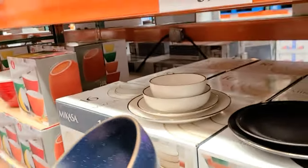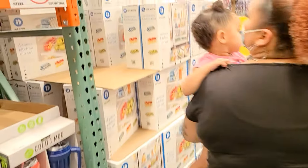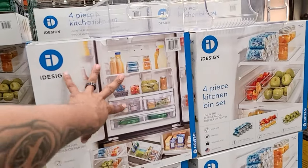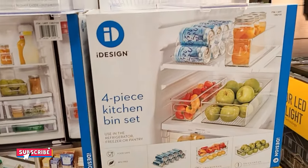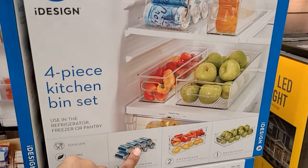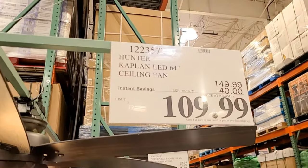There's a blue one with a gold rim and a white one with a silver rim — they're $39.99. And this is a four-piece kitchen bin set you can put in your fridge for organization — they're $19.99. No instant savings here but they have different configurations including soda organizers. The fans are on sale — $40 off, and that's a 64-inch fan. That is a really good price.